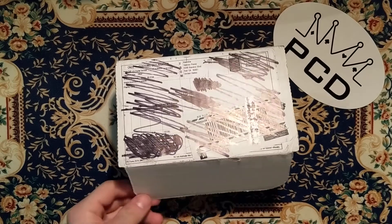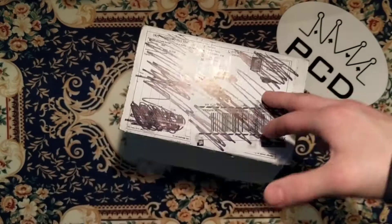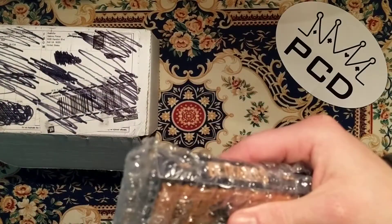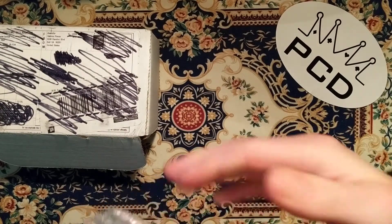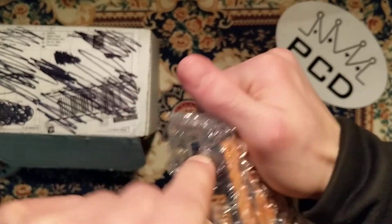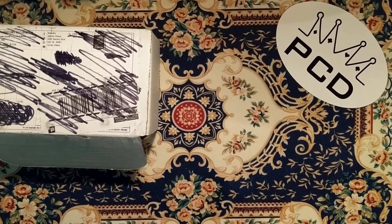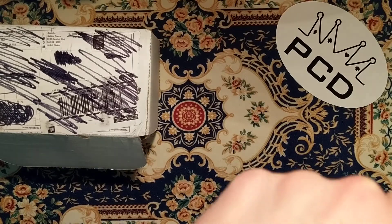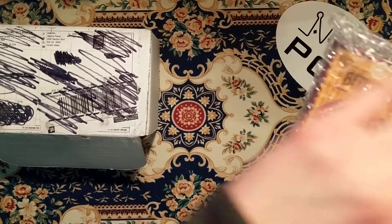I get six decks with this subscription. And in each box you get six decks, and there's always at least one Bicycle deck in each box.